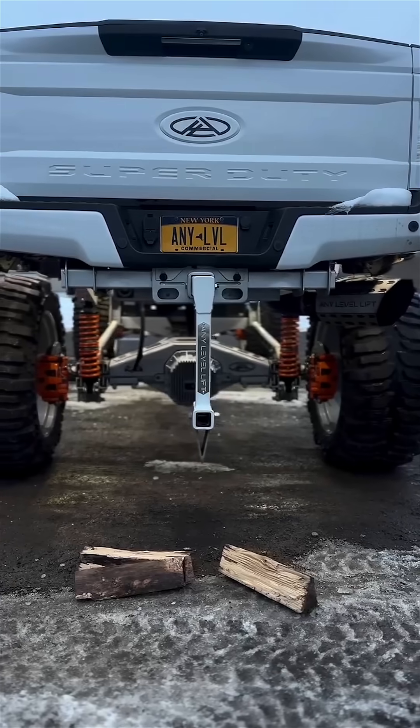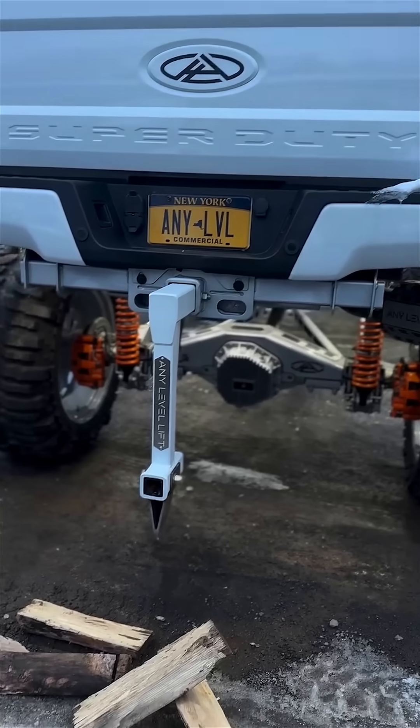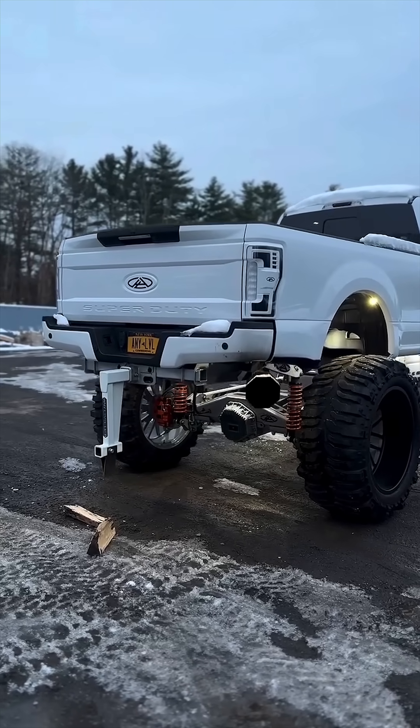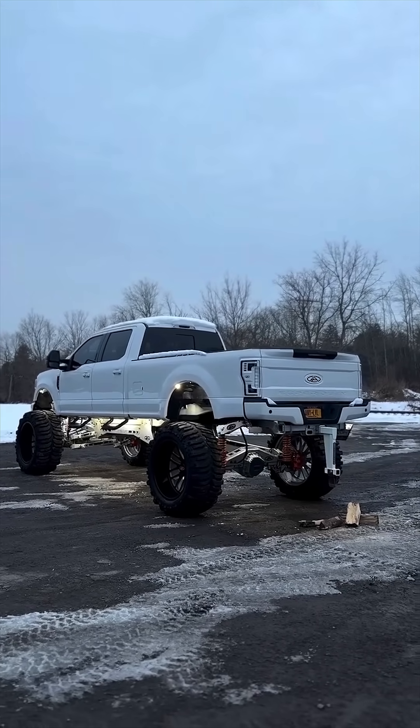Together, these adjustable systems and innovations like Any Level Lift have redefined how enthusiasts drive, display, and personalize their trucks, turning every mile into both a performance upgrade and a visual statement.